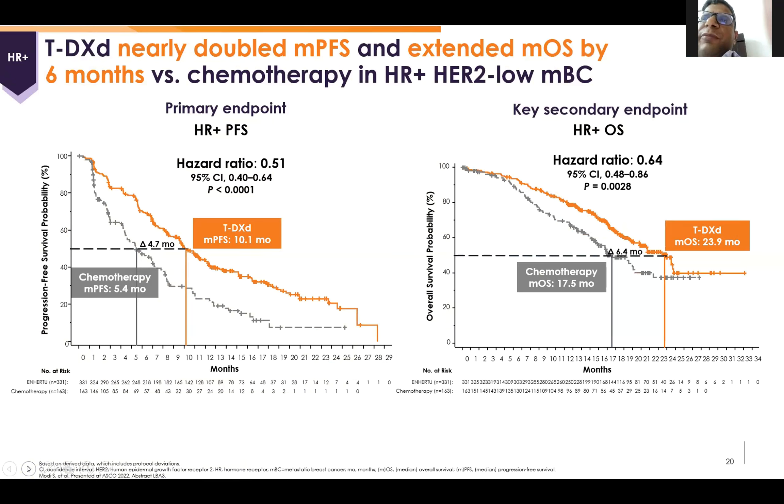Coming to the primary endpoint, which is PFS. The T-DXd median PFS is 10.1 months, versus chemotherapy at nearly 6 months in various metastatic settings. And for OS, it was almost 24 months versus 17.4 months in the chemotherapy-alone arm — nearly doubling of PFS in the T-DXd arm and almost 6 months improvement in overall survival. The p-value was significant in both analyses.